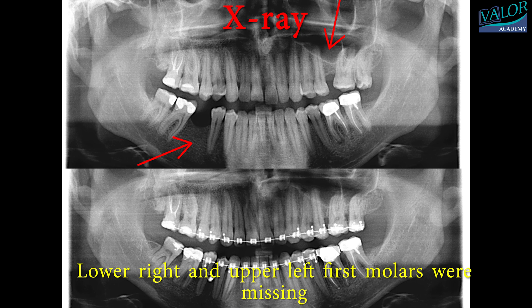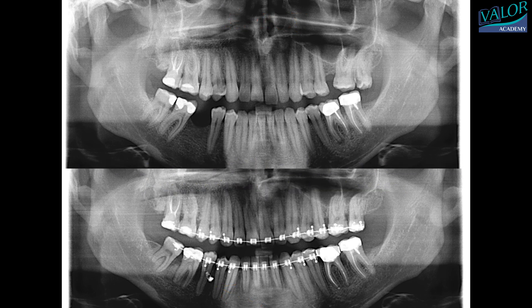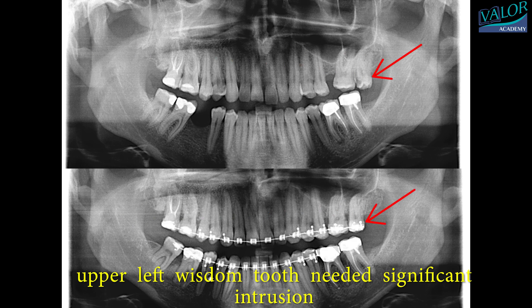Lower right and upper left first molars were missing. To address this, a decision was made to move the lower right molars forward using bone anchorage and miniscrews. Additionally, the upper left wisdom tooth needed significant intrusion.